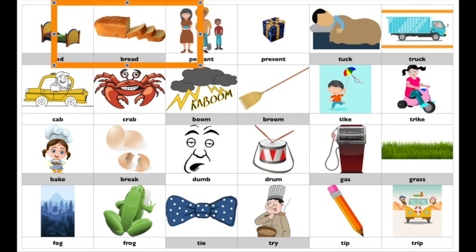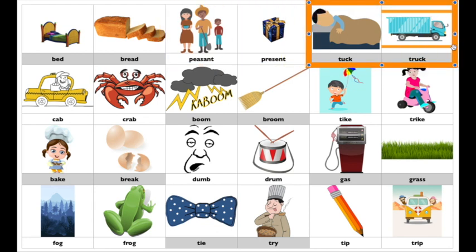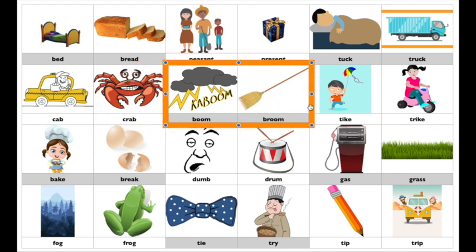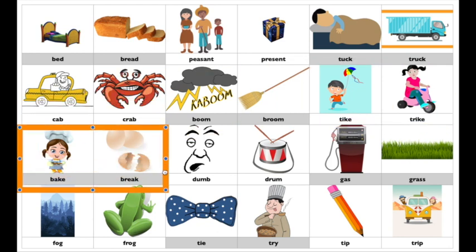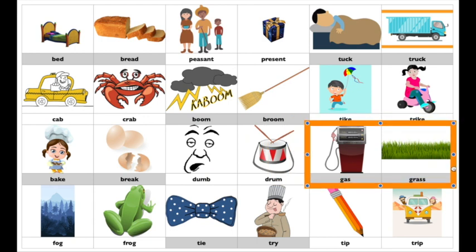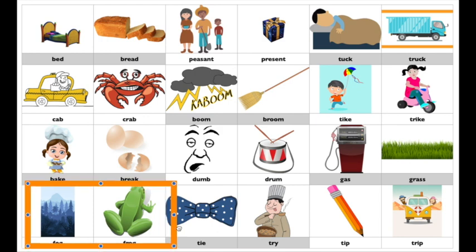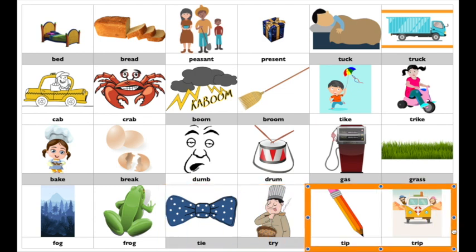Bed, bread. Peasant, present. Tuck, truck. Cab, crab. Boom, broom. Tike, trike. Bake, break. Dumb, drum. Gas, grass. Fog, frog. Tie, try. Tip, trip.